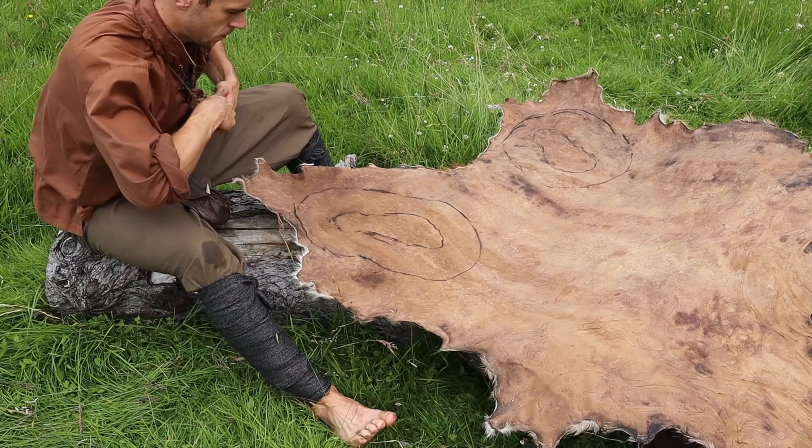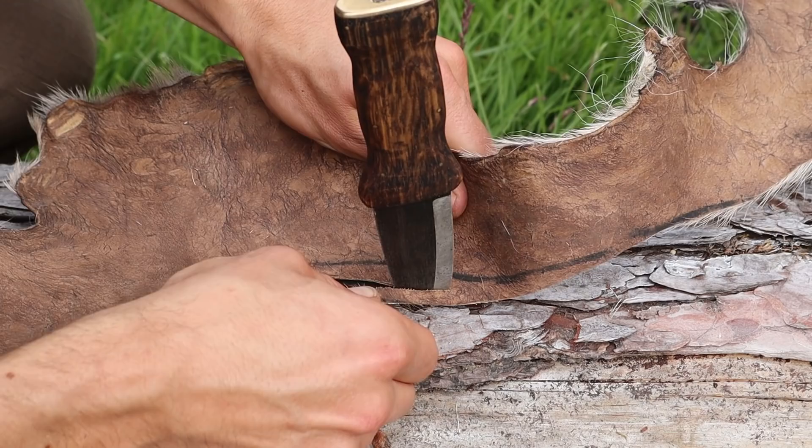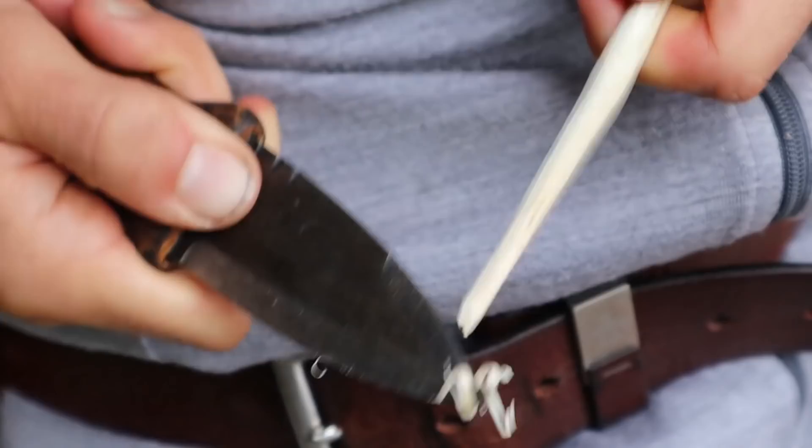I've used it on lots of overnight trips, while teaching survival lessons, preparing firewood, cooking, fishing, and carving small wooden items. It's butchered a couple of deer and prepared a number of small game. I'm really happy with it, and I've only changed a few minor things with the pin design and pommel for the final Fandabi Doo design.